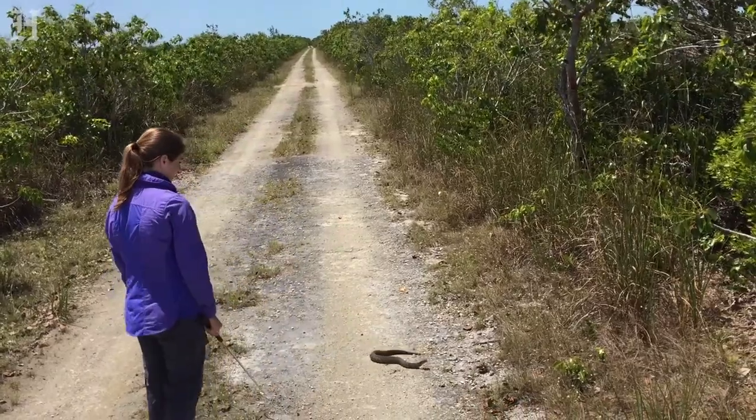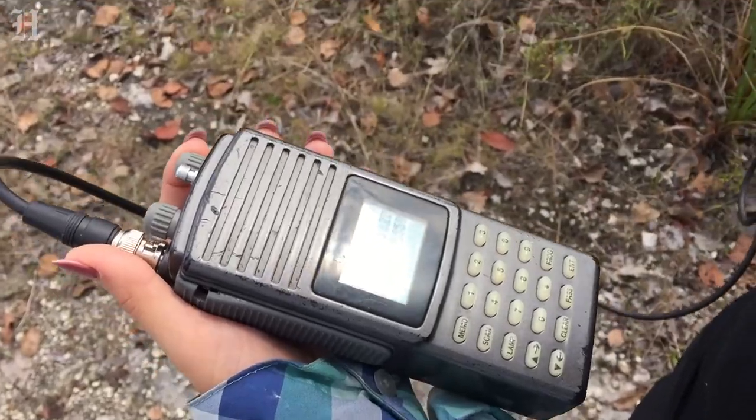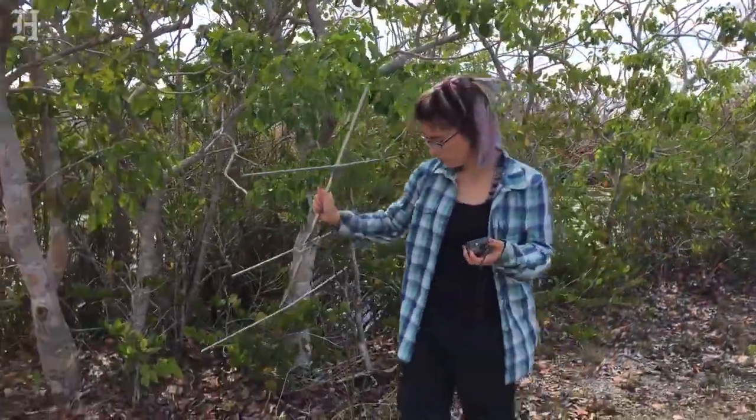Highlights of today: I caught a python this morning while I was out here checking traps. We see all kinds of different reptiles when we're out here. Their detectability is so low — there could be one in the bushes right next to us and we might not see it because they're so well camouflaged.